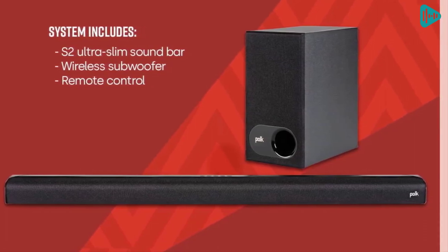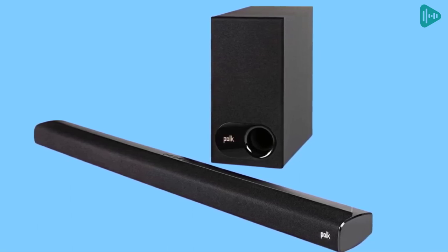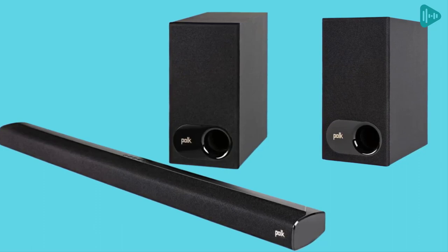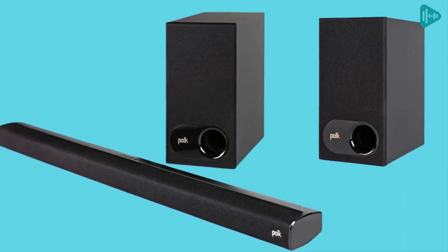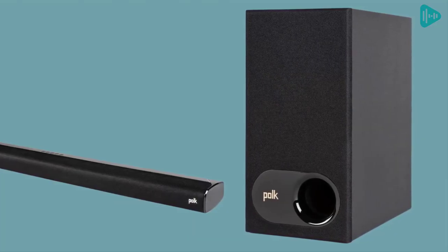The soundbar also has numerous connection possibilities, including HDMI ARC, optical input, and aux. You can also wirelessly stream music from your favorite streaming apps like Pandora, Spotify, TuneIn, and others directly from your smartphone, tablet, or other compatible device. The soundbar also comes with a subwoofer, HDMI cable, and optical cable for quick and easy setup.